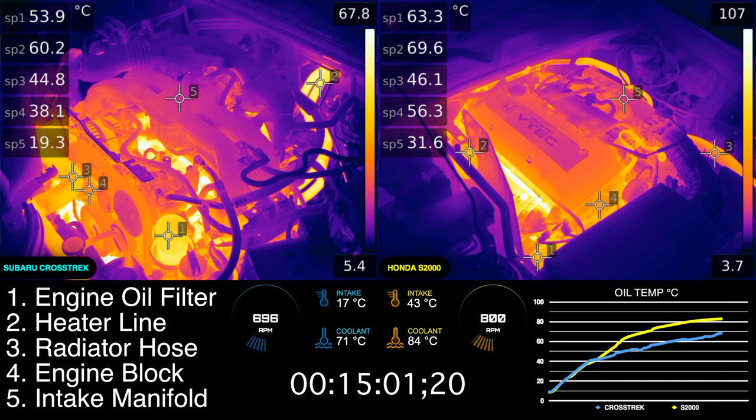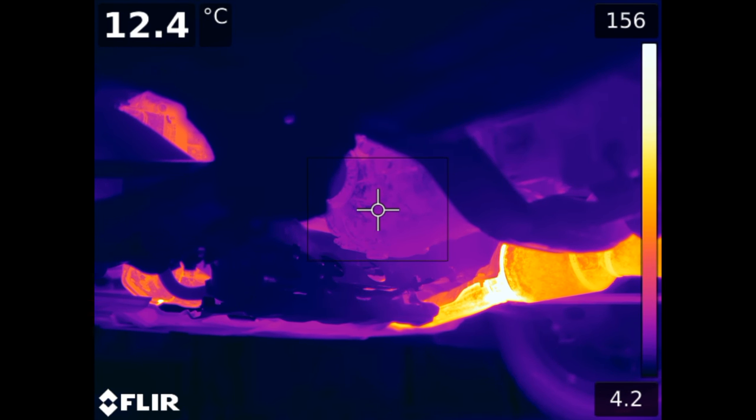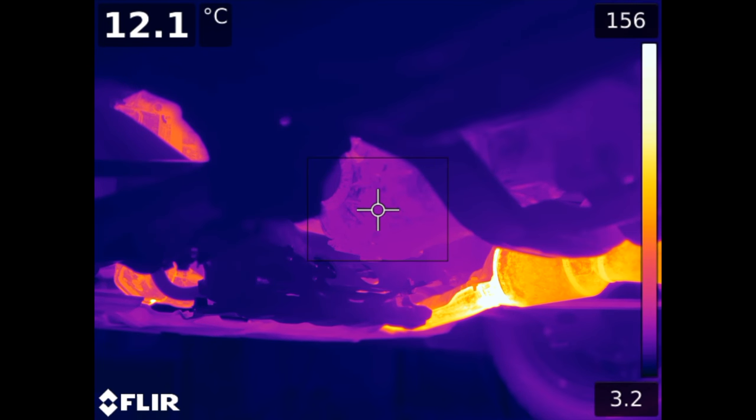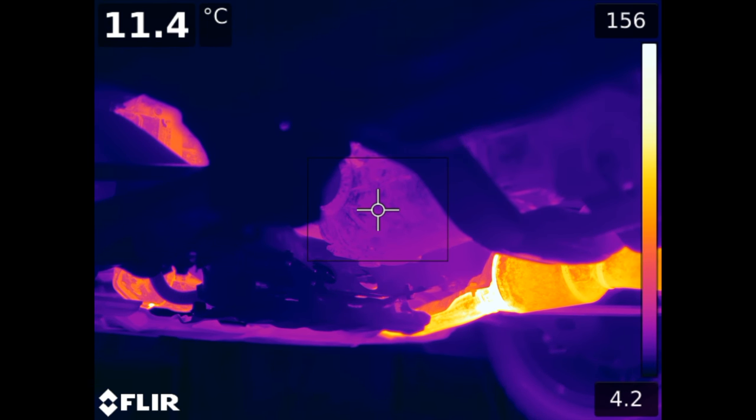After 15 minutes, starting from 4 degrees Celsius, the engine coolant has reached 71°C in the Crosstrek and 84°C in the S2000, while the oil temperature has now reached 68 and 83 respectively. Looking underneath the Crosstrek, it's interesting to see that the transmission has hardly warmed up, at just 12 degrees C. While I don't recommend waiting to let your car warm up before driving, it's also important to see that if you do warm it up, the transmission will still be cold and need time to heat up by driving.